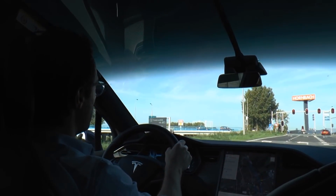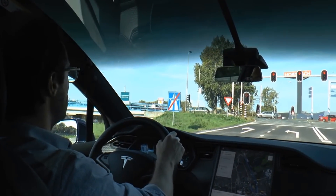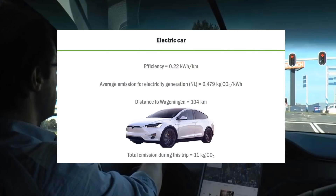So while we're driving, let's do some calculations. The efficiency of this Tesla car is 0.22 kilowatt hours per kilometer. Per kilowatt hour, the Tesla puts 0.479 kilograms of CO2 into the atmosphere. We are driving a total of 104 kilometers, which means this trip puts 11 kilograms of CO2 into the atmosphere.